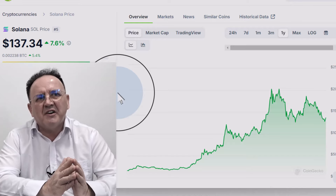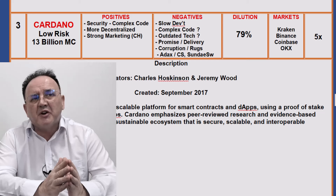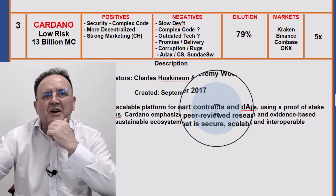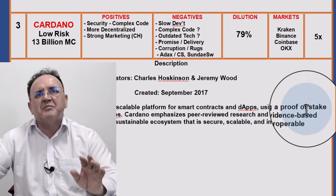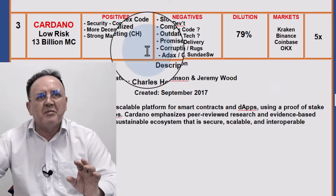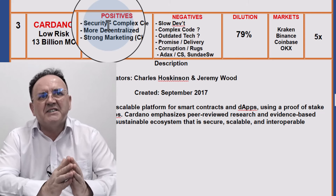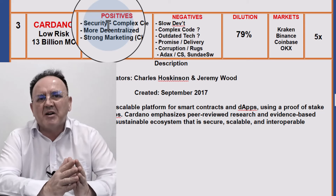Next up is Cardano. I consider this a very low-risk blockchain, currently sitting at a $13 billion market cap. It's described as a secure and scalable platform for smart contracts and decentralised applications, following the footsteps of Polkadot and Ethereum. It uses a proof-of-stake protocol called Ouroboros. Cardano emphasises peer-reviewed research and evidence-based development, aiming for a sustainable ecosystem that is secure, scalable, and interoperable. Some positives: it has very strong security due to its complex code, it's considered more decentralised than Ethereum and Polkadot, and it has strong marketing. Its talisman, Charles Hoskinson, the CEO, is always going online and giving speeches about how great Cardano is.